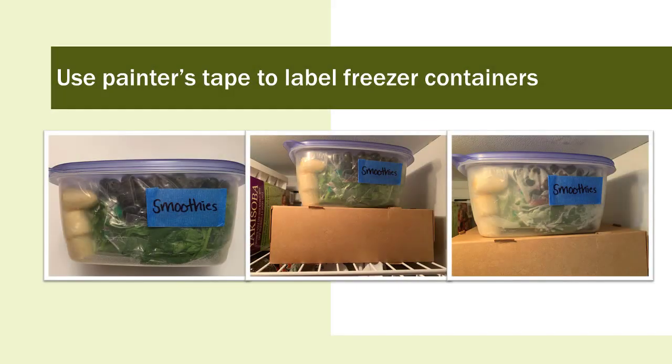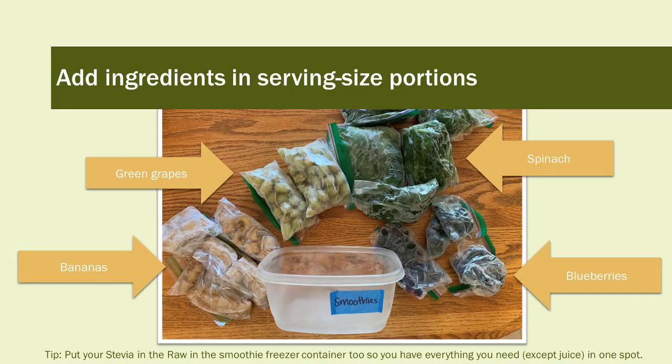Notice the painter's tape on the container — attach the tape when the container is at room temperature, but tuck in one of the edges to make it easier to remove the label before washing. When I go to the freezer, everything I want is right there for my smoothie. I can just pull it out, put it on the counter, decide what kind of smoothie I want for the day, and then put it back in the freezer. This smoothie container includes bananas, green grapes, spinach, blueberries, and red grapes. Put your stevia in a ziploc bag before putting it in the container so you have everything you need except the juice in one spot.